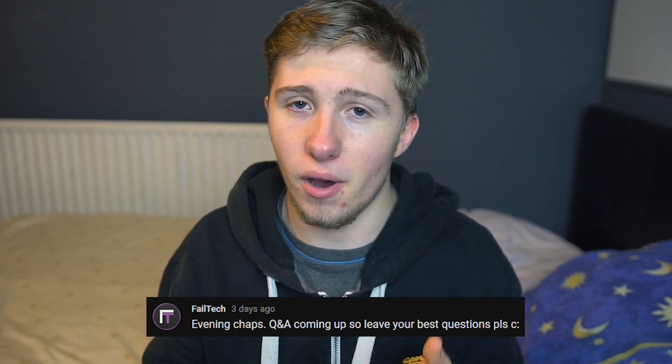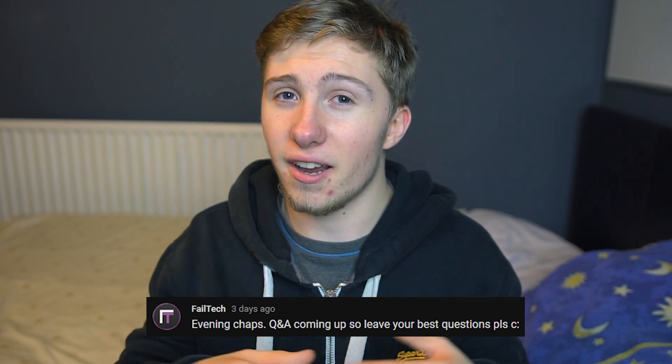Hey guys, thanks for 25,000 subscribers. It's incredible that we hit this milestone. I usually put out a Q&A every 5,000 subscribers so I thought I'd continue to do that. I asked a question on the community tab of my YouTube page to gather questions and I'm going to answer some of them today.